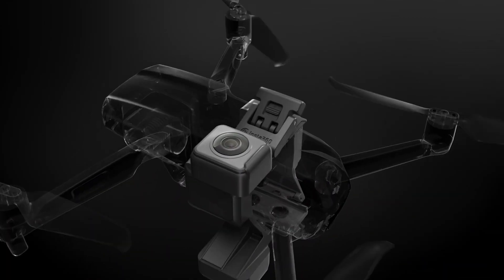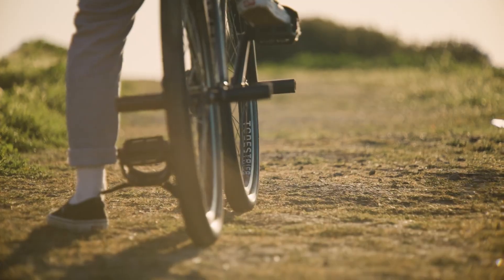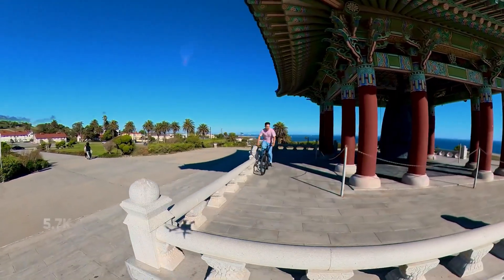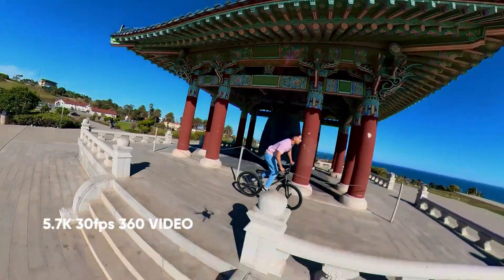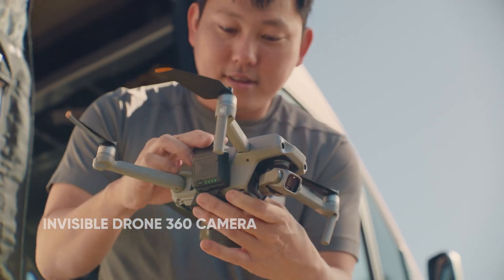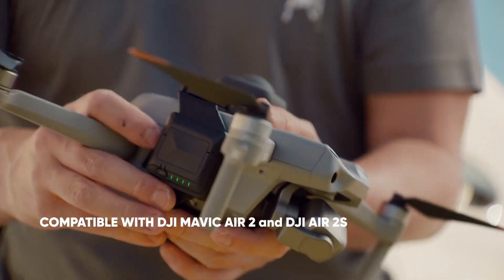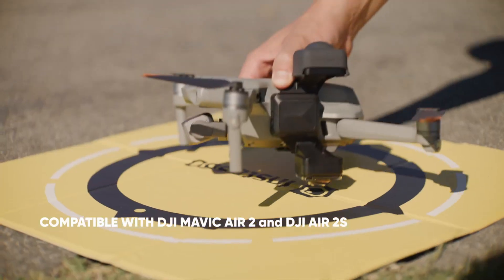Editing is where Insta360 really flexes its muscles. The footage integrates seamlessly with Insta360 Studio and the mobile app, using features like auto-reframing, smart tracking, and horizon leveling. You can turn raw 360 footage into polished, ready-to-share content in minutes. You can even select different angles after your flight, giving you freedom to edit shots long after you've landed.